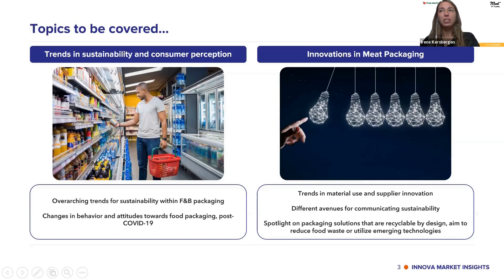Secondly, we will be looking into innovations in meat packaging — trends in material use and supplier innovation, different avenues of communicating sustainability, and a spotlight on packaging solutions that are recyclable by design, aim to reduce food waste, and also utilize emerging technologies. You can expect insights on what consumers want, what is happening in the market, and a lot of new innovations and inspiration. I'm happy to answer any questions at the end.